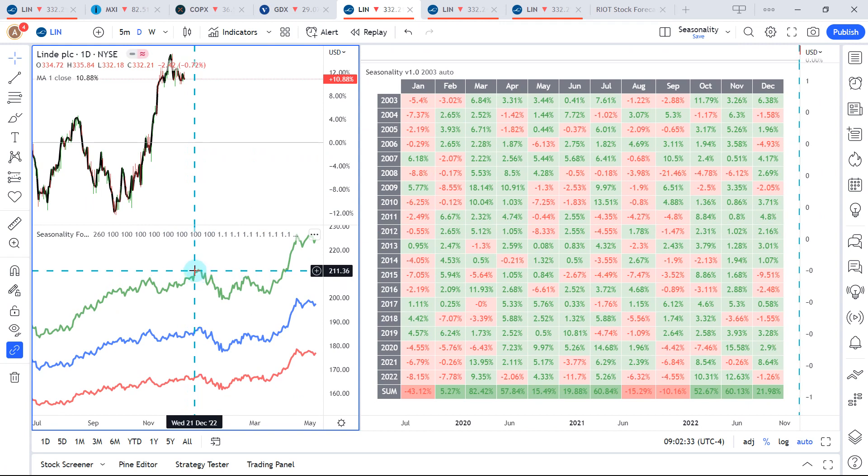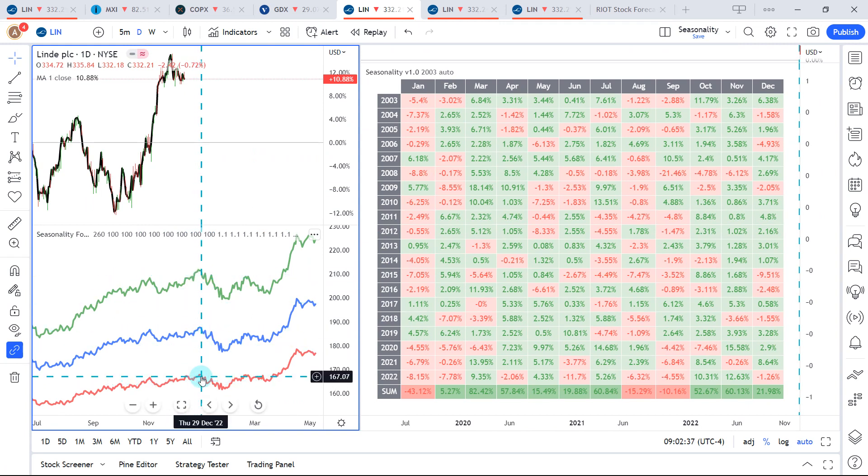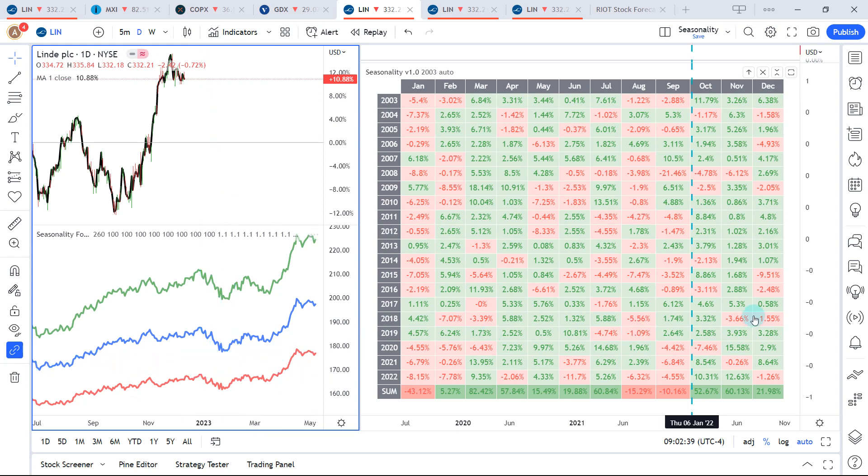Looking at the seasonality for Linde, over the last five years in green, seven years in blue, ten years in red — it's a bit mediocre for the current month, December. Going back ten years to 2012, it's been more green than red, but when it has been red, it's been potentially very red. Looking at January over the same time frame, it's more bearish than bullish.